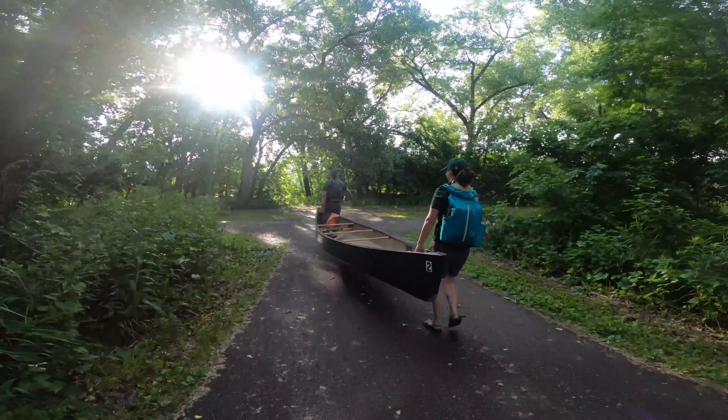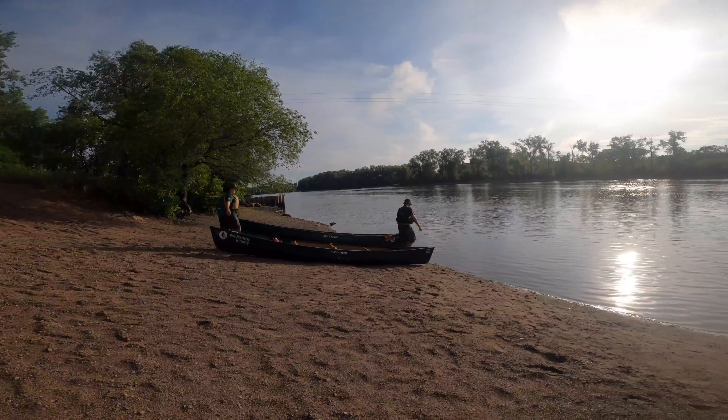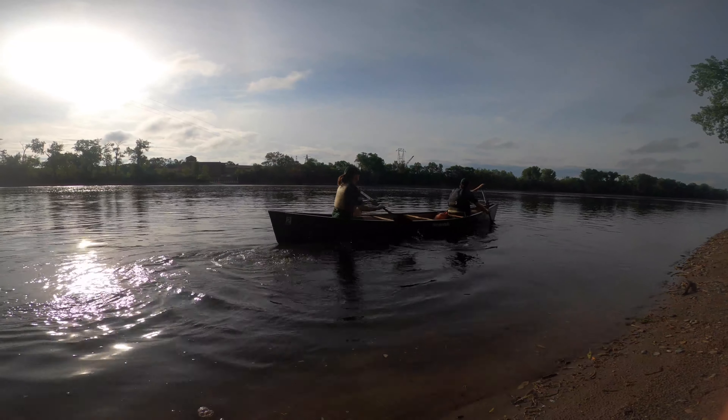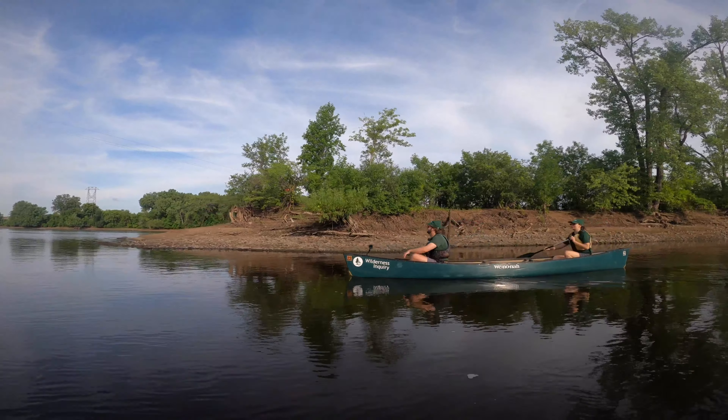Hi, I'm Molly from Wilderness Inquiry. Today we'll be taking you on a Mississippi paddle tour from North Mississippi Regional Park to Boom Island. This river's character changes more throughout the 72-mile stretch of the Mississippi National River and Recreation Area than anywhere else along its 2,350-mile course.